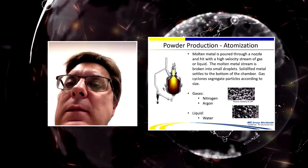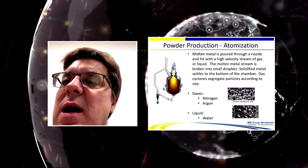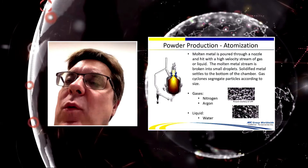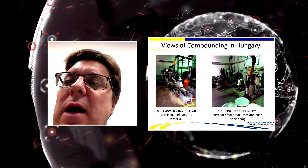Typical MIM powders are either water atomized or gas atomized, with a mean particle size of about 20 microns. Gas atomized powders are generally spherical and mold a little better, while water atomized are more jagged but stick together more. We generally find gas atomized works a little better. Shown here are pictures of gas atomized particles made with nitrogen or argon.